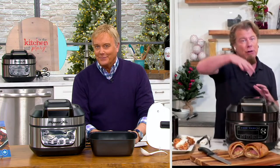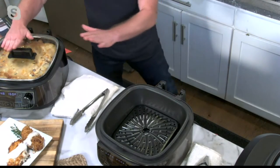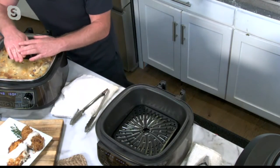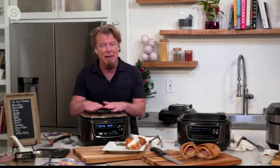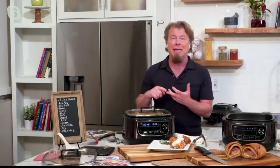Not only can you air fry, but take this lid off — it's this easy, guys, look how hard that was. And then put the glass lid on. Once you put the glass lid on, now you can do things like slow cook, boil, steam, make rice — all of that stuff.